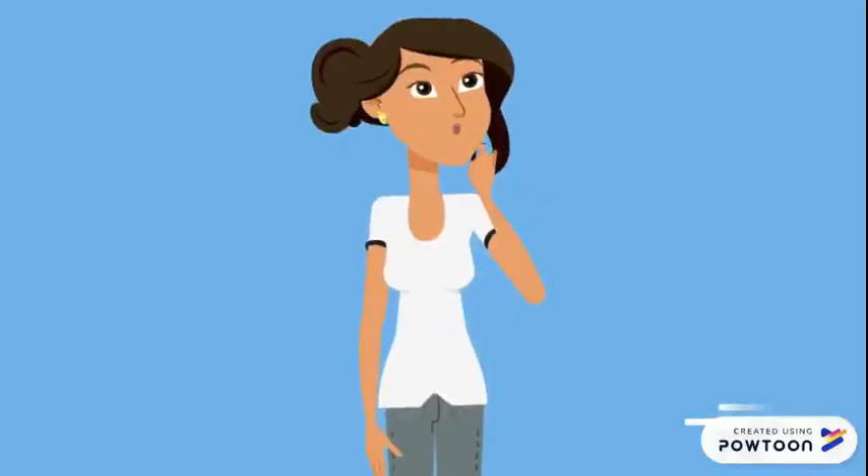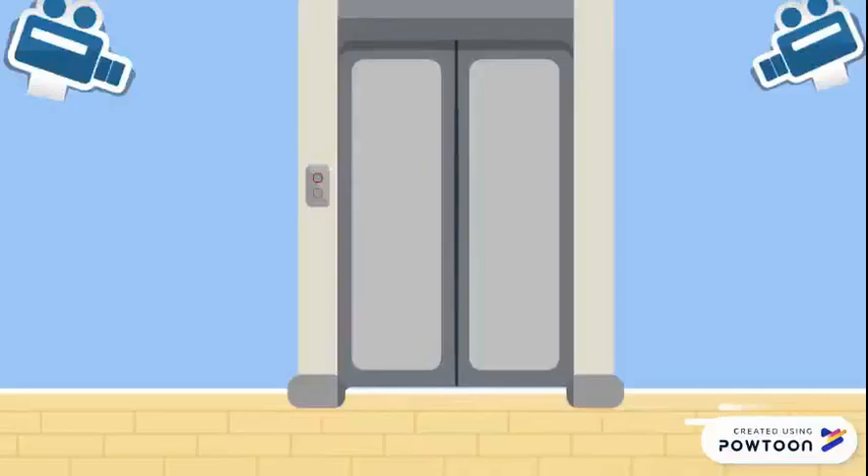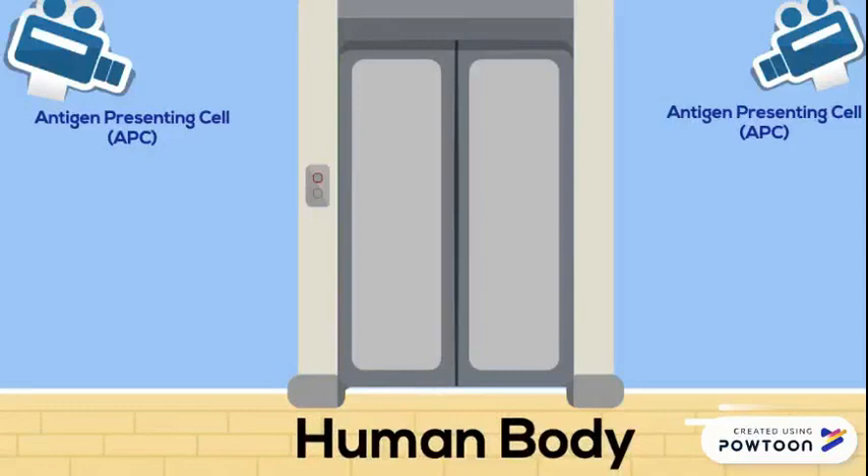But first, let's address the following question: what are allergies? Consider this situation — we are in the human body, which is represented by a secure location with cameras monitoring the area, also known as the antigen presenting cells.